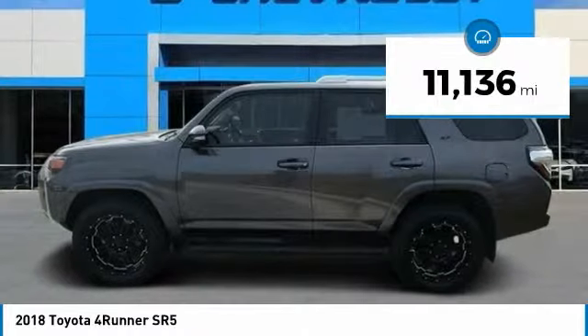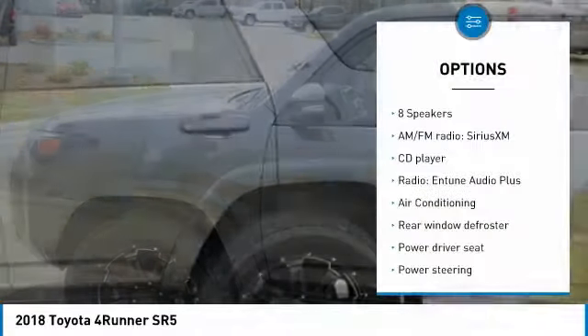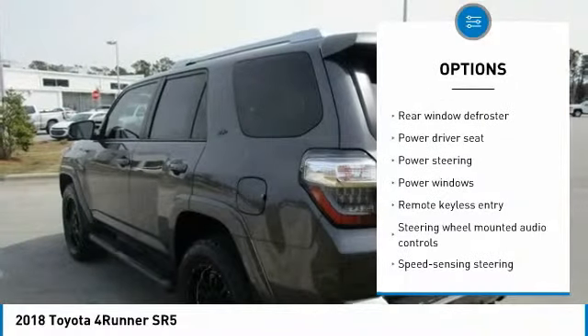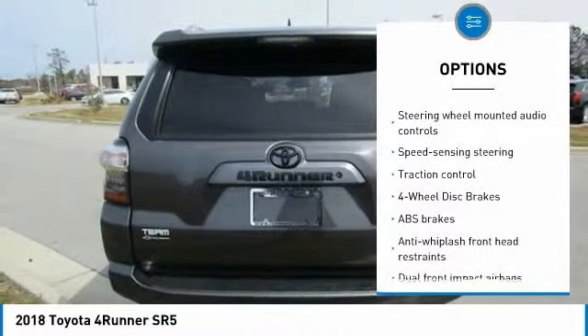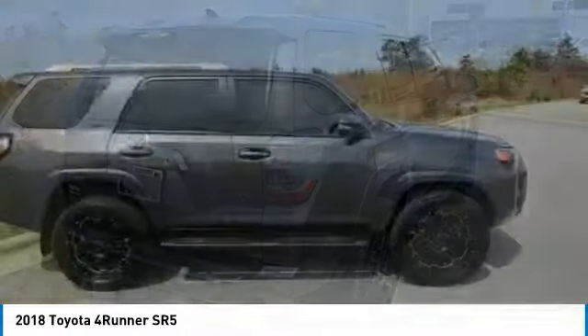This vehicle has less than 15,000 miles. Here are some of this vehicle's great options: traction control, dual airbags, leather-wrapped steering wheel, air conditioning, power steering, alloy wheels, 4-wheel disc brakes, 8 speakers, rear window defroster, and CD player.